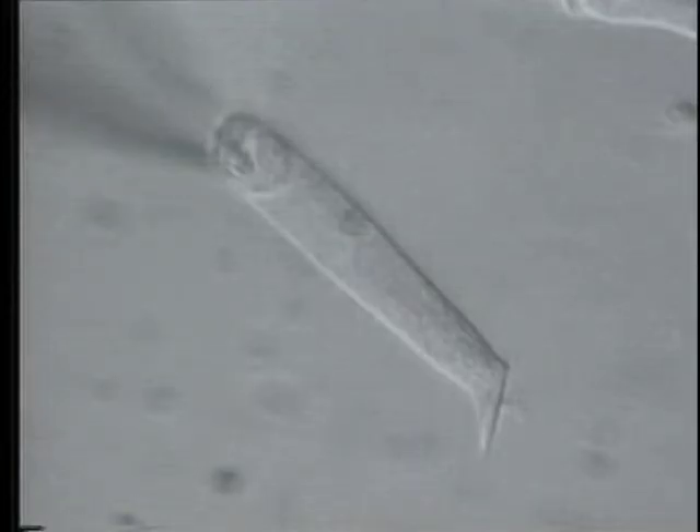An individual outer hair cell dissected from the cochlea of a guinea pig ear generates electric responses due to acoustically induced mechanical stimulation of the stereocilia. The arrows mark the mechanosensitive stereocilia, the nucleus, and the out-of-focus intracellular electrode which feeds the cell electrical impulses from music, bypassing the normal mechanical stimulation of the stereocilia.